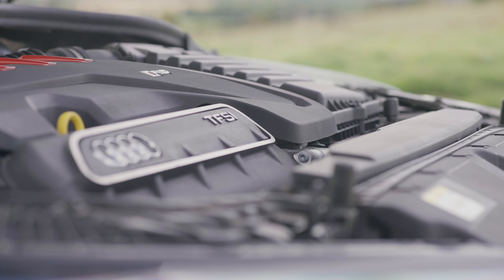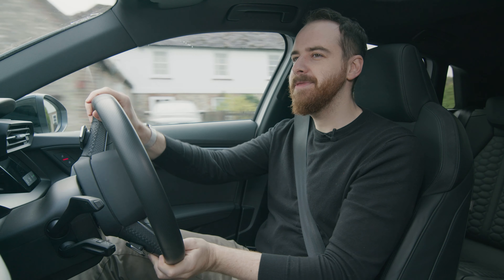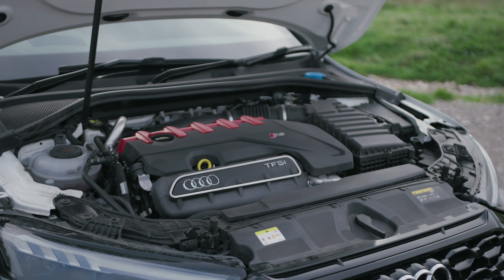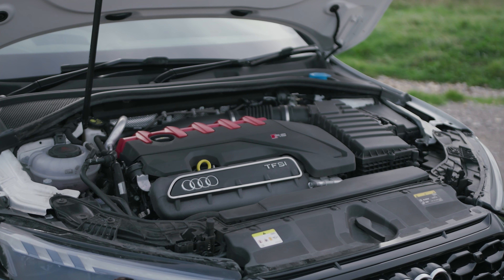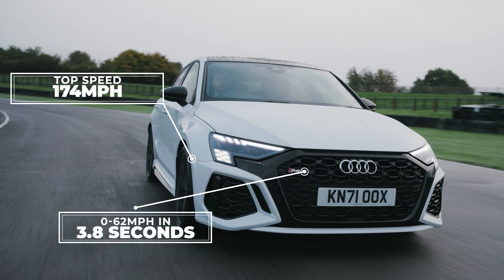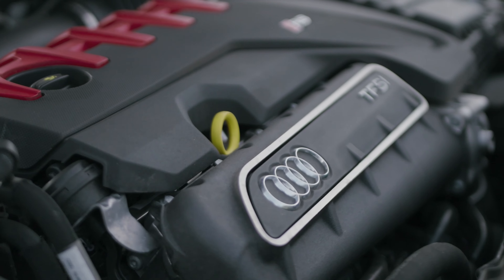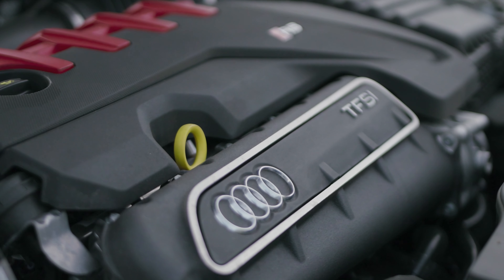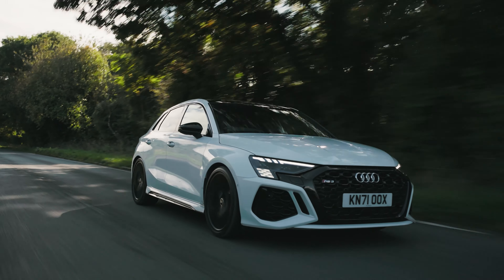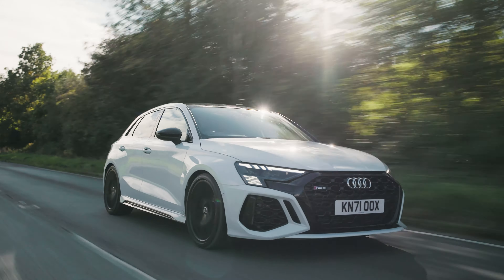Somewhat Audi still likes tradition — the RS3 has a warbly five-cylinder engine. It's two and a half litres and yes it's turbocharged, but that turbo means 400 horsepower and 500 newton metres. It also means the RS3 will hit 62 miles an hour in 3.8 seconds, and can reach 174 miles an hour if you spend a bit more to up the limiters. But the most important thing about that engine is that it makes a noise that will instantly have you thinking of forests and Group B — a wonderful, evocative, soulful noise from what is at its core just a family-sized hatchback.